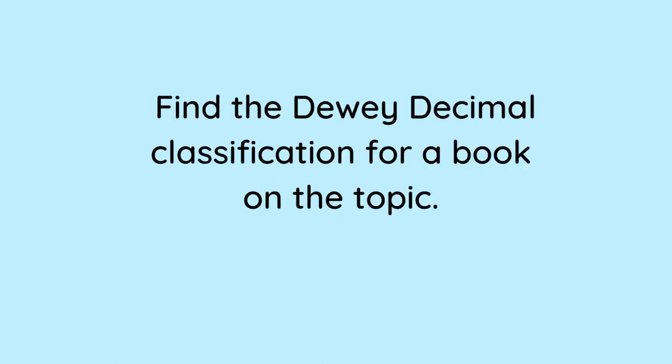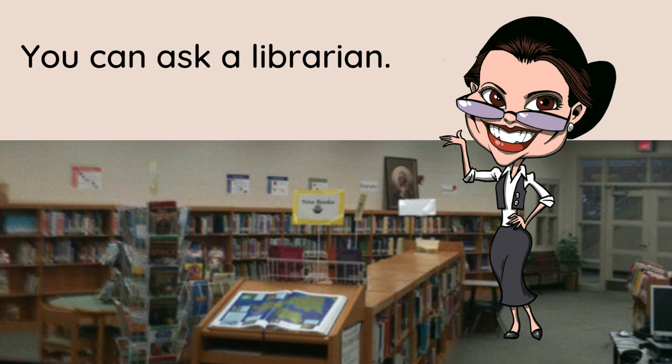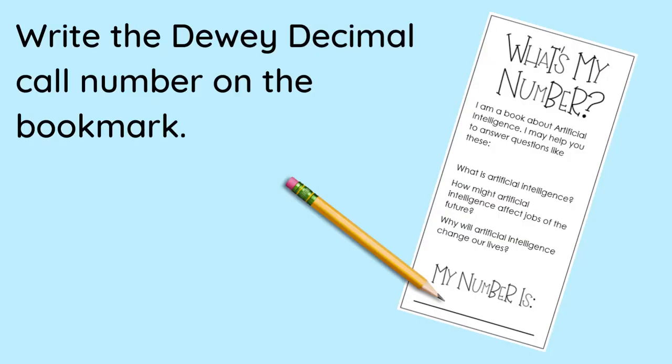Next, find the Dewey Decimal Classification for a book on the topic. You can search an online library catalog like this one. You can also ask a librarian. When you find the Dewey Decimal Call Number, write it on the bookmark and take it with you to the library.